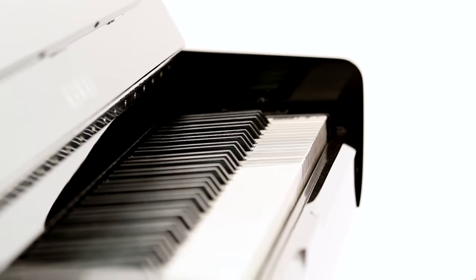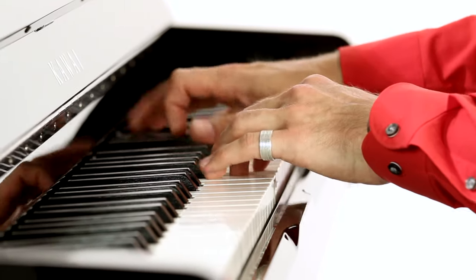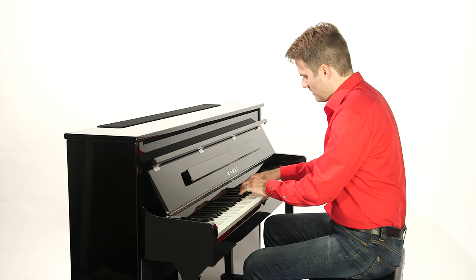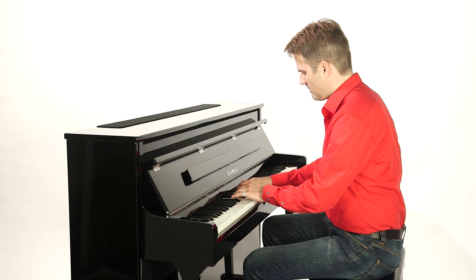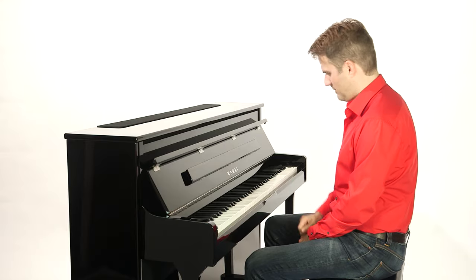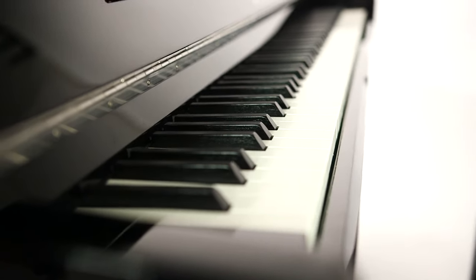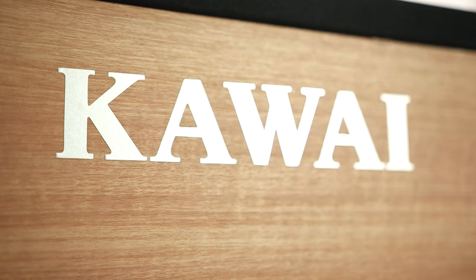Every aspect of your playing is digitalised by three sensors and transmitted to the sound generator module, which in turn recreates every sonic nuance of a real grand piano. The harmonic imaging XL technology not only reproduces the sound of the piano's strings vibrating, but also the nuances of pianissimo and fortissimo playing, and everything in between.